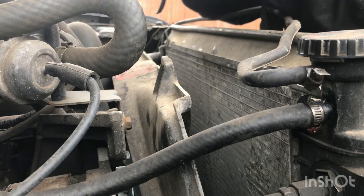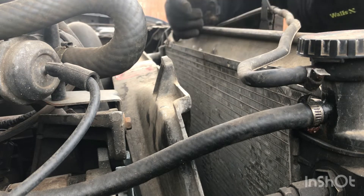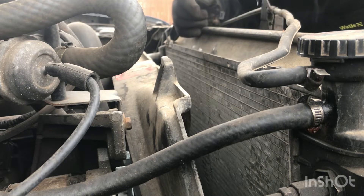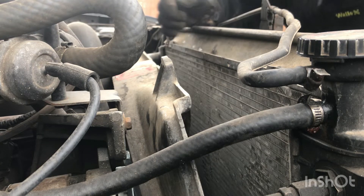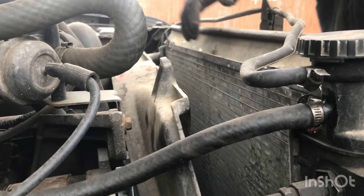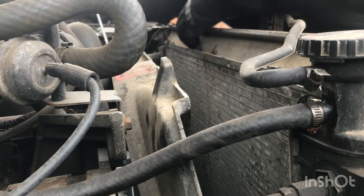So I totally misplaced my camera holder, so I'm rednecking it with my battery strap. But I reckon y'all can watch me take this radiator out the way I got it. Hopefully y'all can anyway. So I just got to undo all these lines and start pulling this thing up out of here.